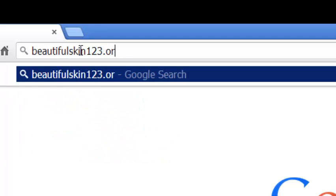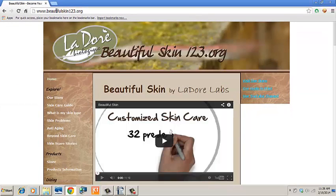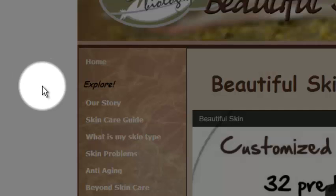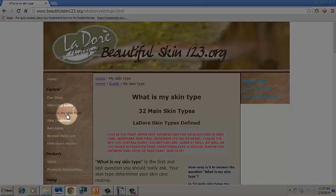But assuming you are busy and have no time to browse the site, let me suggest just a few points you may want to focus on to benefit from La Dore Labs in no time. Remember, only one menu option here: Main Skin Types. This is the bottom line. Everything else is very useful yet supportive information.